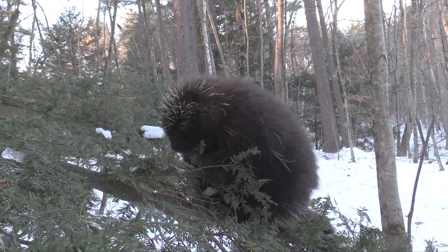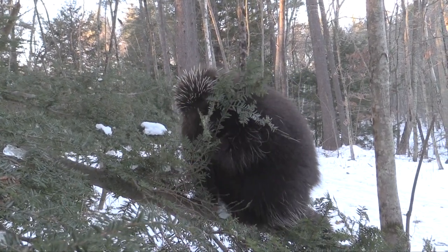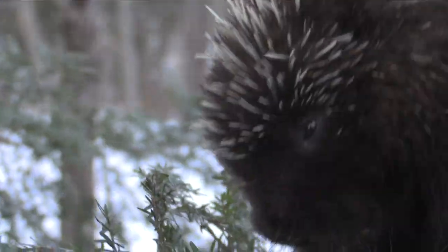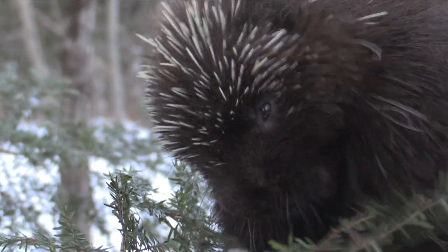During winter's chill, they'll stay very close to a stand of food source trees, such as the eastern hemlock. The green needles of the conifers supply a very important food source at a time of year where it's very tough to find good food.